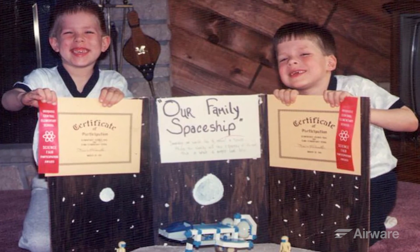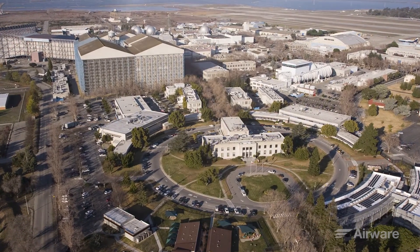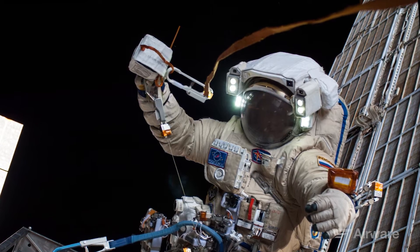My first experience in aerospace engineering was actually an internship I had at the NASA Ames Research Center working with a group that was doing biology experiments in space on the International Space Station. It really got me into the whole ecosystem of how people use aerospace engineering to make their lives better, to change how we do things in the rest of society.